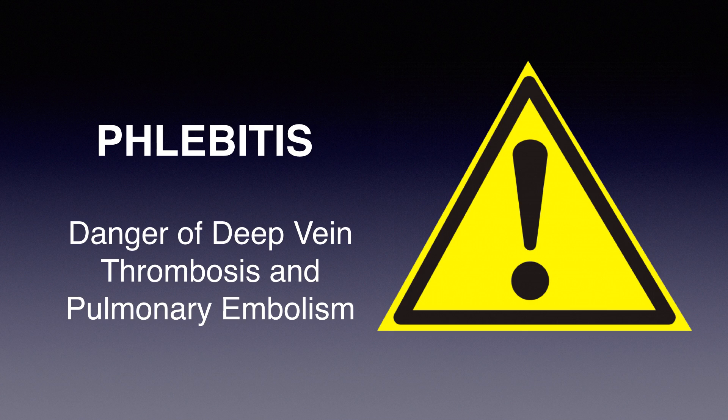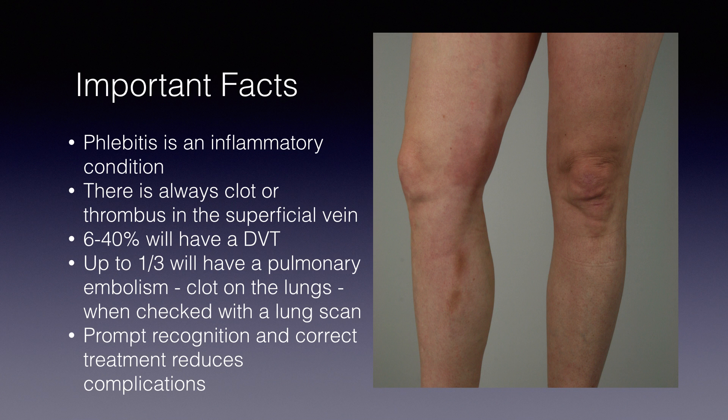If you are watching this video, I think it is probably safe to assume that you already know that phlebitis is serious. If you don't, here are the facts. Phlebitis is an inflammatory condition of the vein, and it is always associated with clot formation in the vein, which can spread and propagate into the deep veins. These clots can break loose and travel around the lungs. Some studies suggest that up to a third of people with phlebitis will develop clots in the lungs based on careful lung scans. Given the potential for serious complications, prompt recognition of the problem is paramount.